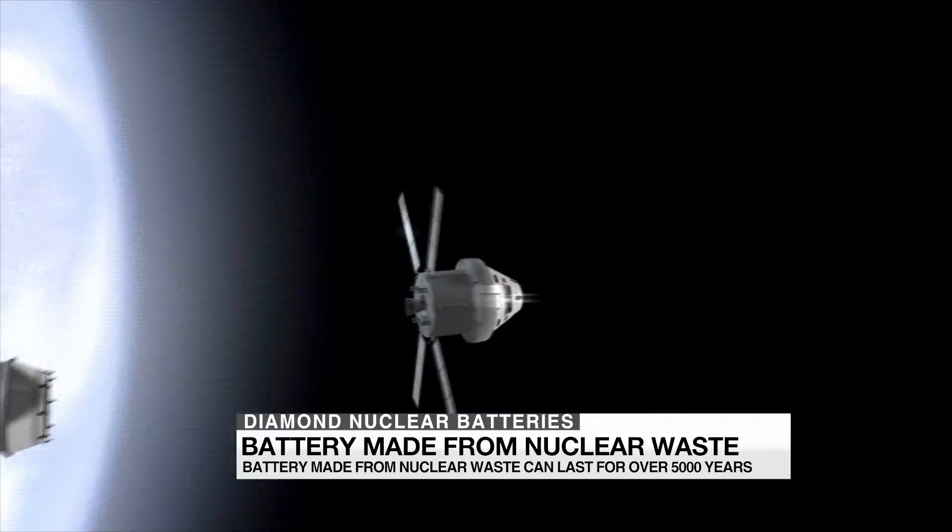They would be ideal for powering equipment that needs to run reliably for a long time, like pacemakers, drones, satellites, and spacecraft. It's a facilitating technology, and if you were an inventor, that's the kind of thing that you would want to invent — something that everybody needs.